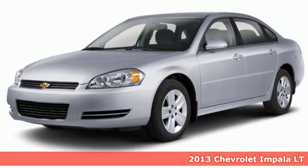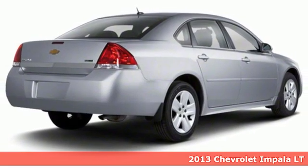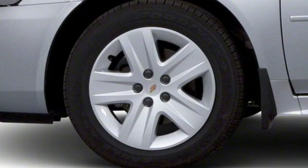It's a 2013 Chevrolet Impala. Form and function come together in this Impala, creating an aerodynamic masterpiece. Simply put, it looks good.